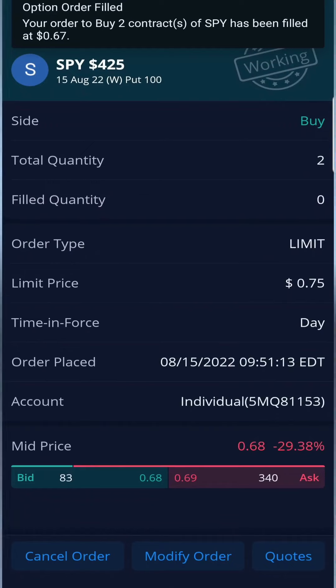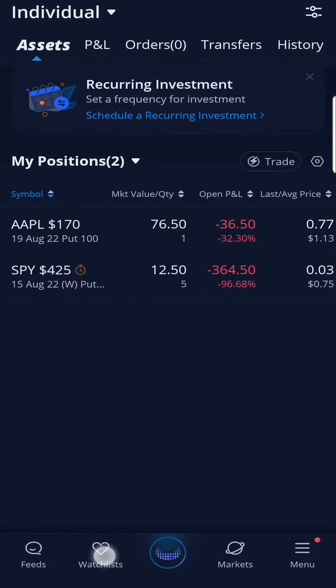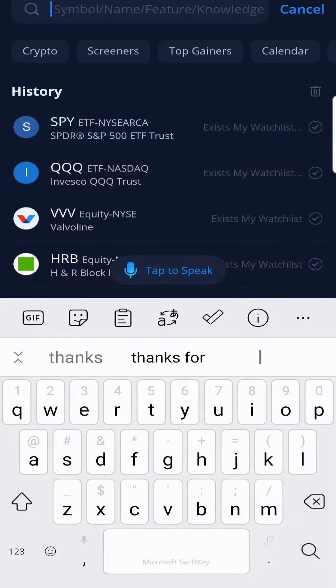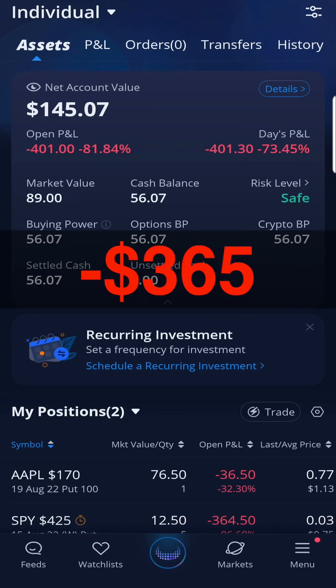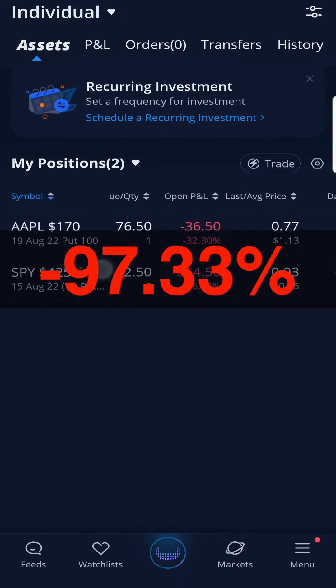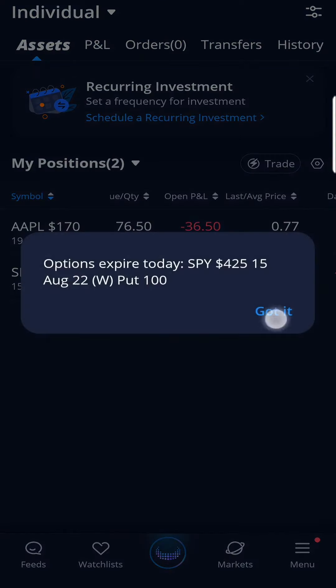I bought 5 puts on SPY at a strike price of $425. My average price came out to be $75. SPY kept running up above my strike price and I happened to sell these 5 contracts at market price of $10, losing $365 — 99.33% from the deal. My biggest blunder to date.